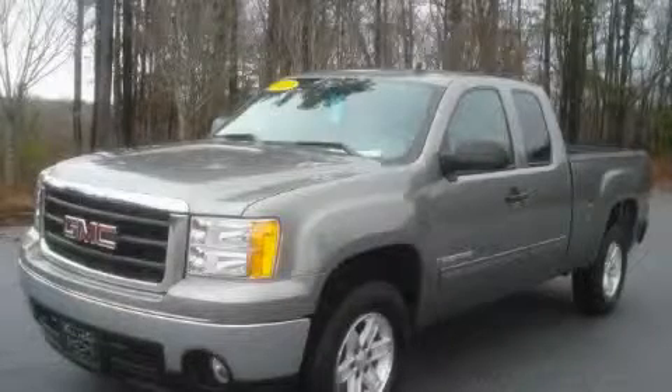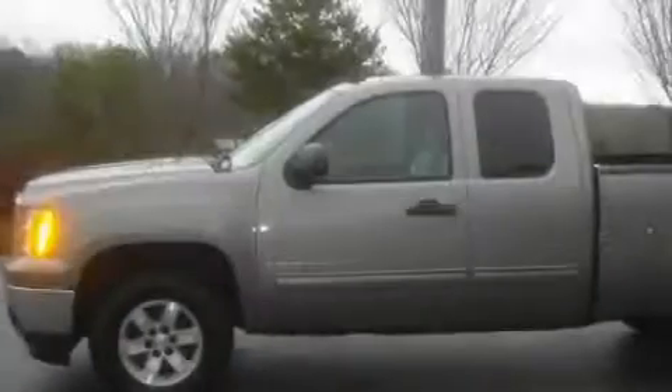This is a 2007 GMC Sierra. It has what you need for work as well as what you want for play.